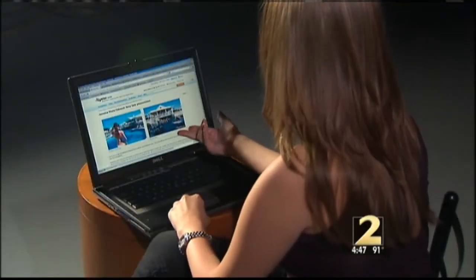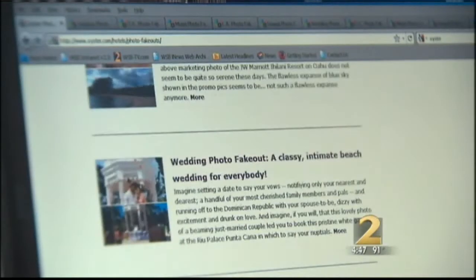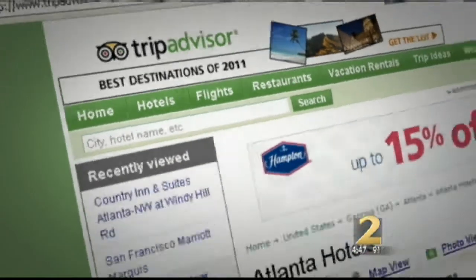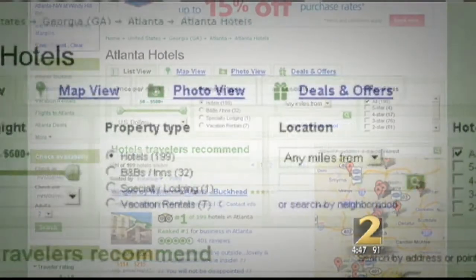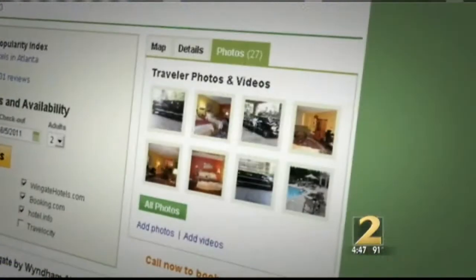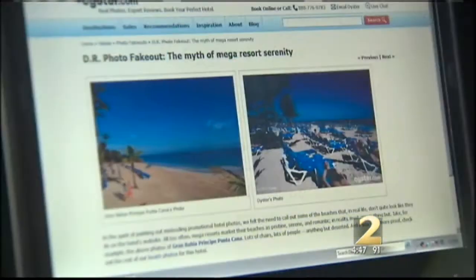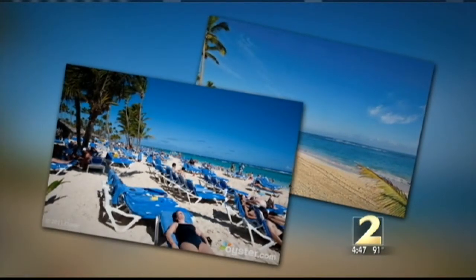The best way to avoid being the victim of a photo fakeout is to research lots of websites — not just Oyster.com, but TripAdvisor.com is a great site to visit. It posts real pictures from real visitors along with reviews. I'm Clark Howard, Channel 2 Action News. Oyster.com has just added hotel reviews in Chicago, San Diego, Costa Rica, and Phoenix.